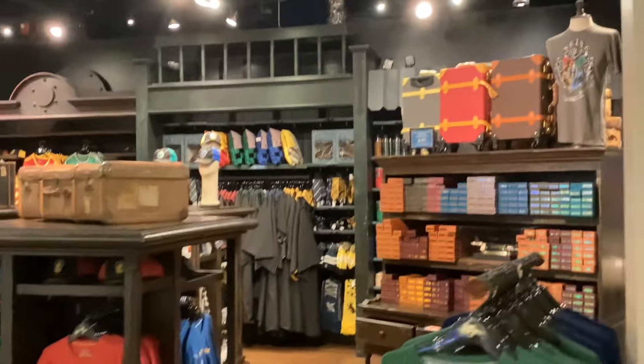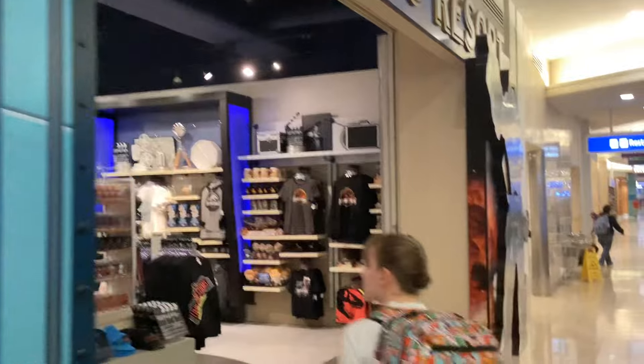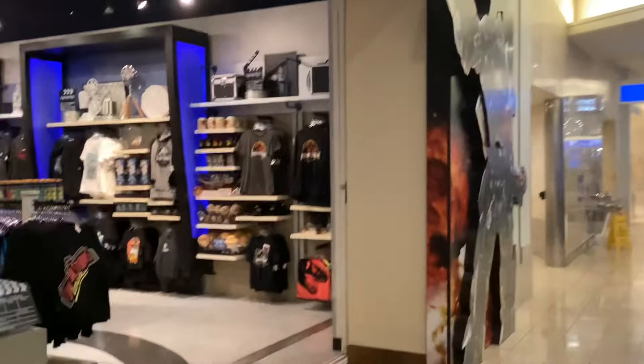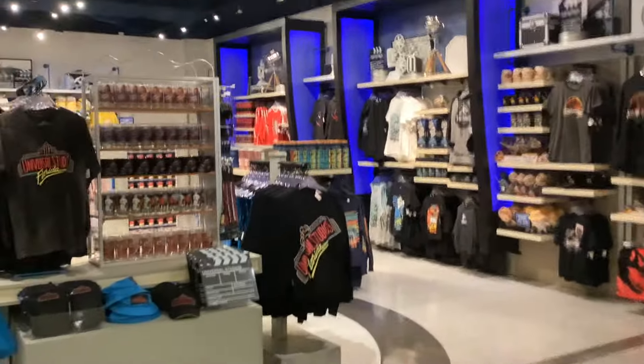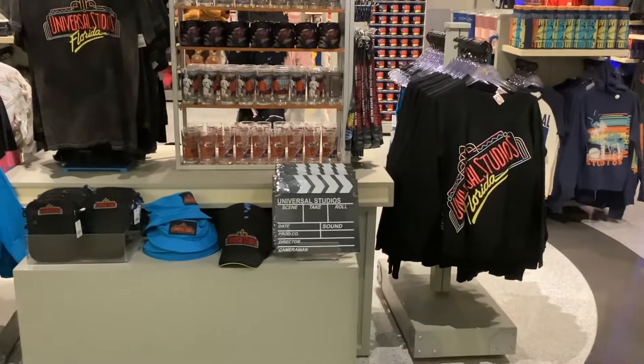You could buy a cape if you want to be Harry Potter! There's Jurassic Park stuff in there as well.